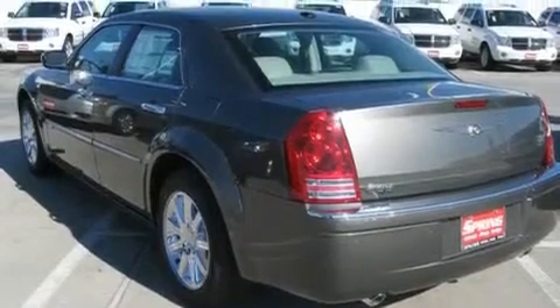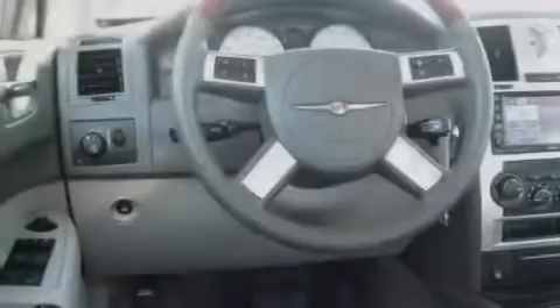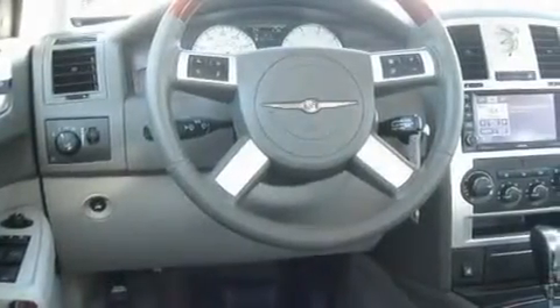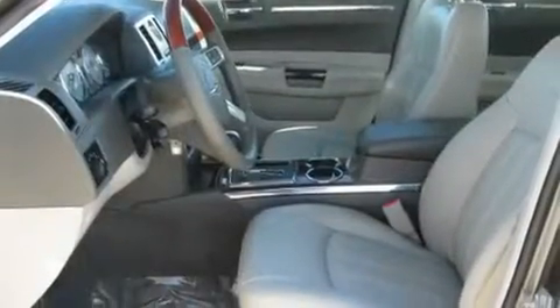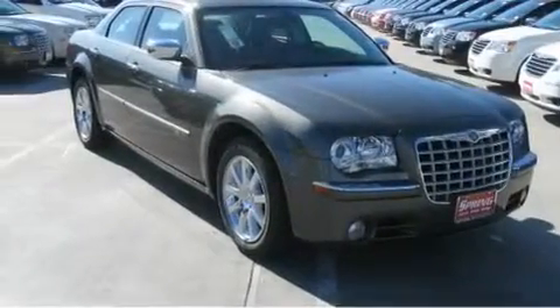Its top features include power-adjustable driver pedals, memory settings for the side-view mirrors, rain-sensing windshield wipers, satellite radio, a leather-wrapped shift knob, skid plates, aluminum wheels, a low-tire pressure indicator, heated front seats, and keyless go, which lets you turn on the engine by pressing a button with the keys in your pocket.